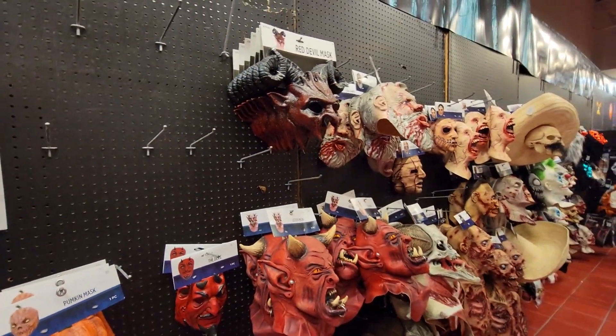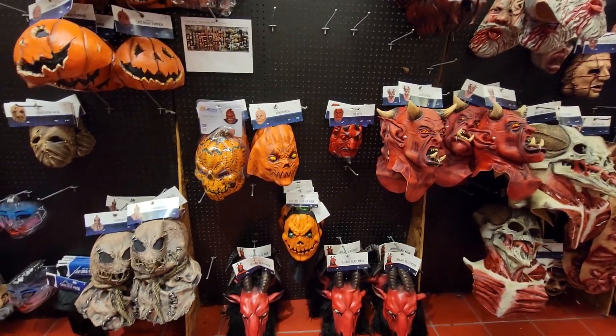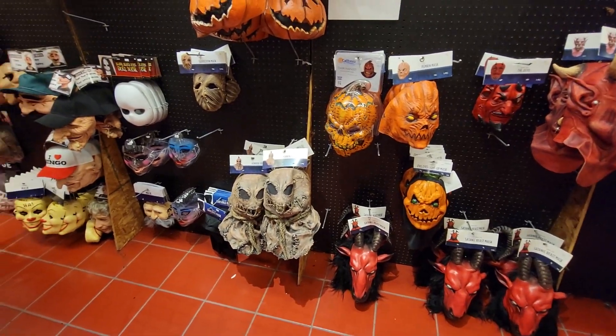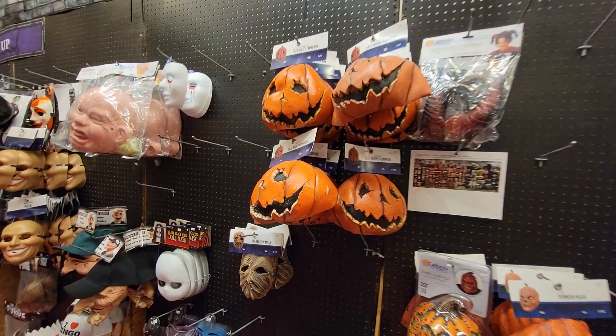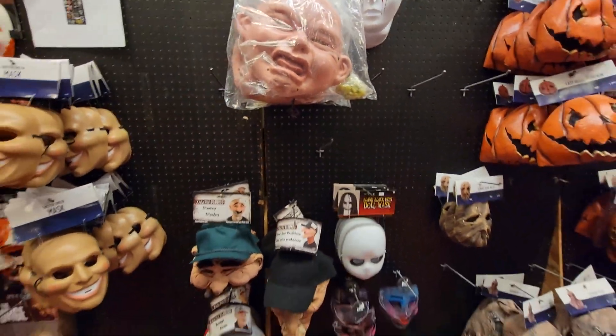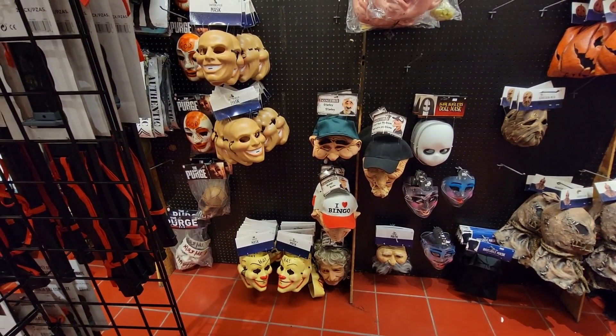Put a little primer on there and paint it up. Got a cool devil mask over here — Satanic beast mask. Scarecrow — that scarecrow looks really nice. Got your pumpkin here. So they have a good selection of masks here at Halloween City.